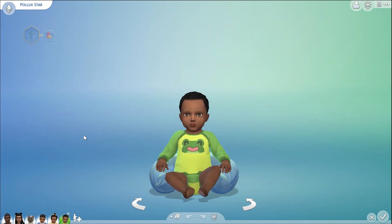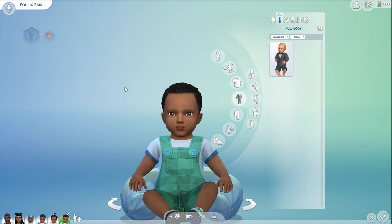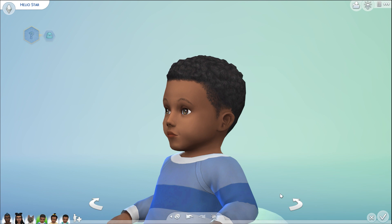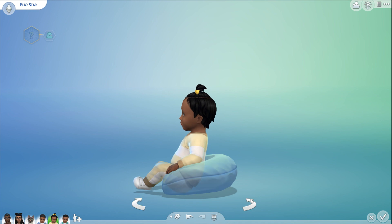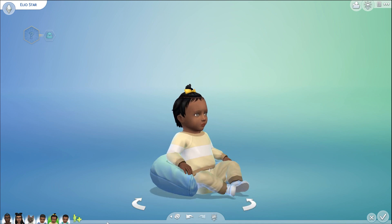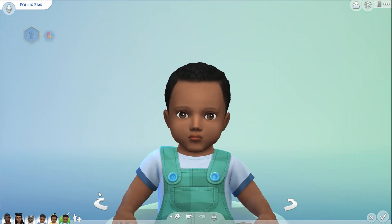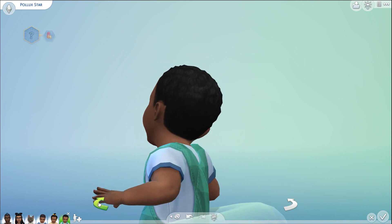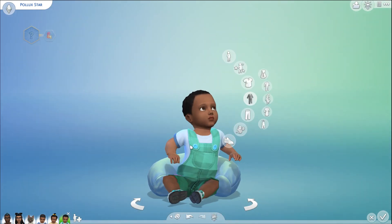Pollux looks a little different from the other two, especially in the face. Helio has a more narrow nose that's a little pushed in. Elio has a wider nose that's out further and slightly bigger eyes. Pollux has a similar nose to his brother but it looks more pushed up. They're all adorable — this family is just too cute. Okay, so Pollux is green.